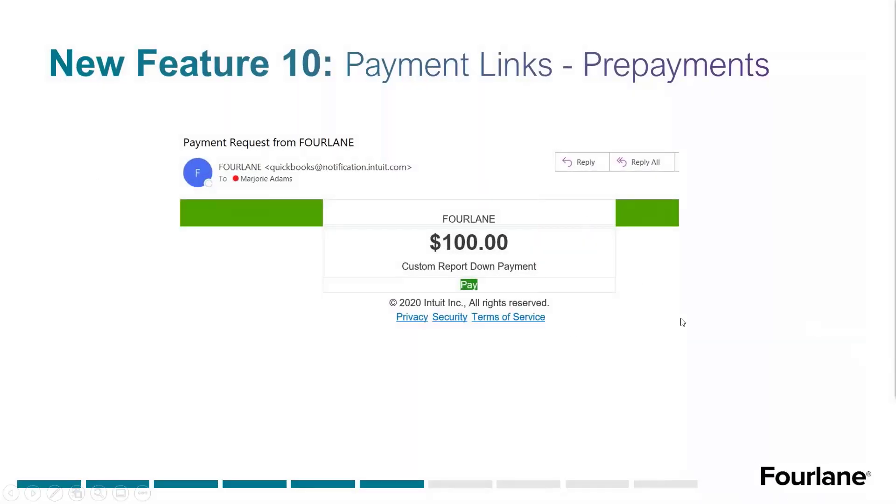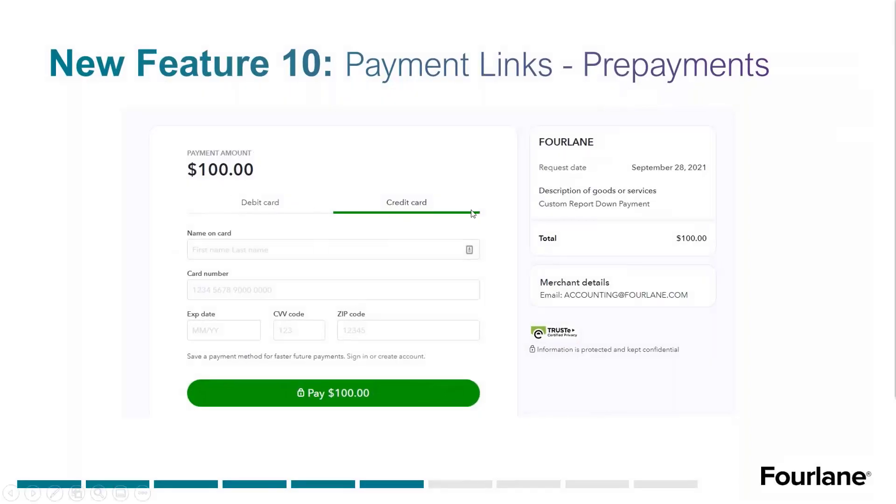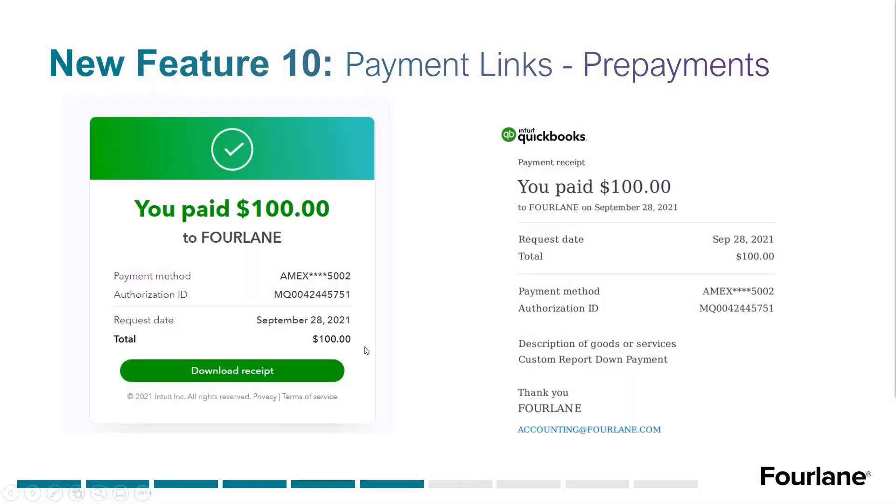The email your customer receives has your business name — Fourlane, for example — but comes from a notification.intuit.com email address. It says something like 'Fourlane is requesting $100 for Custom Report Down Payment' with a button to click to pay. They choose debit card or credit card, fill in their payment information, and click Pay. When complete, it says 'You have paid Fourlane $100,' and they can download their own receipt right there — you don't have to send them anything.